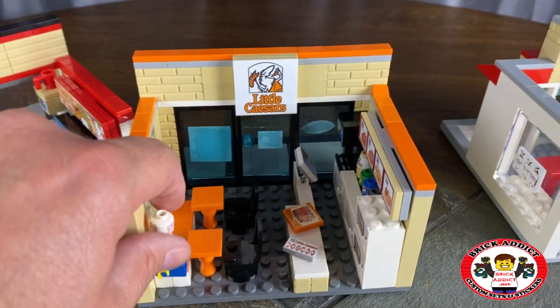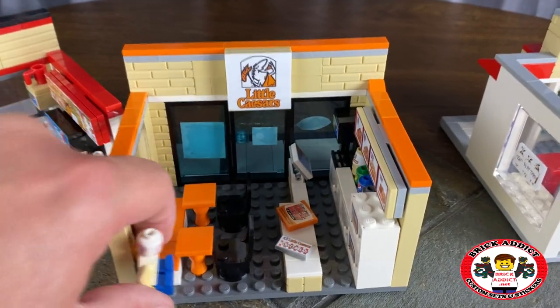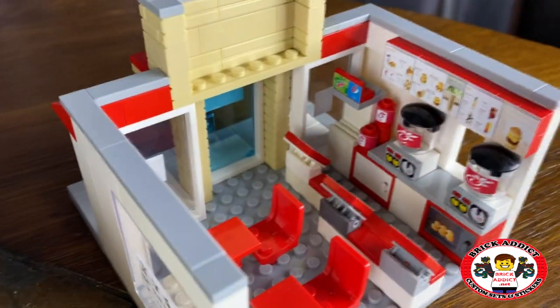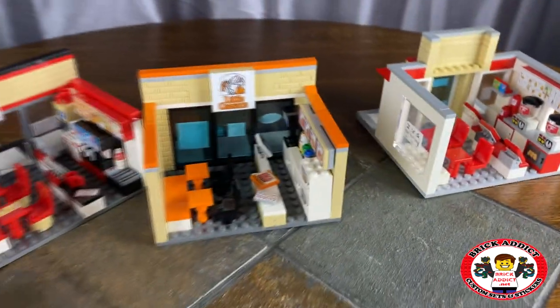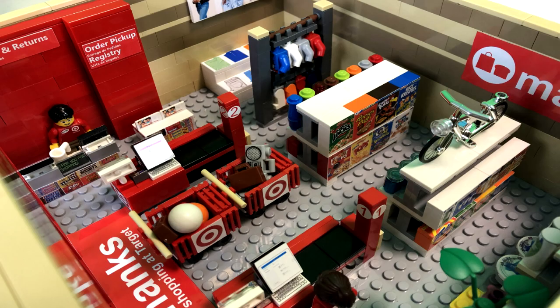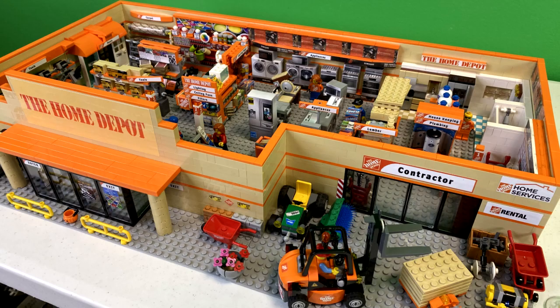Is this one of your favorite sets? Let us know, comment below. We've got many others — dozens of this size. And we've also got big ones like the Walmart, the Target, the Home Depot, and sets like that. Massive. Let us know what your favorite is.